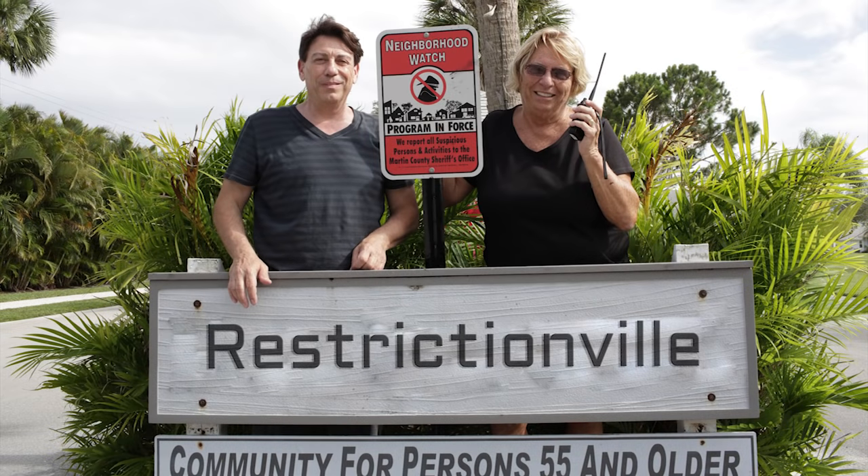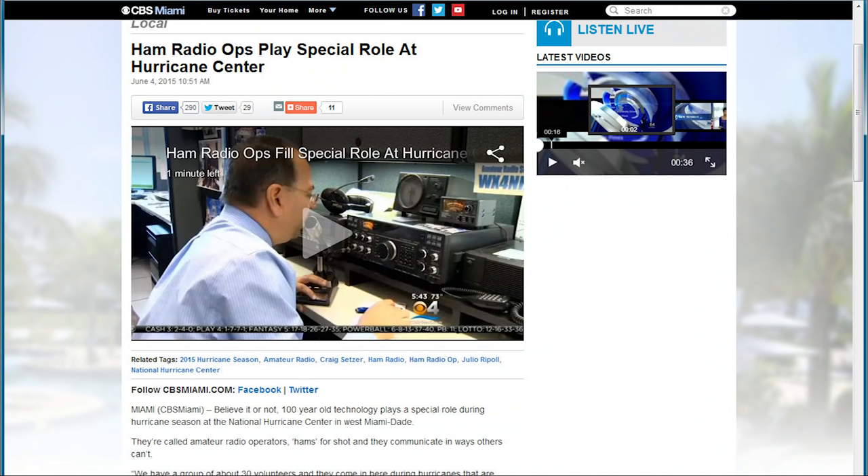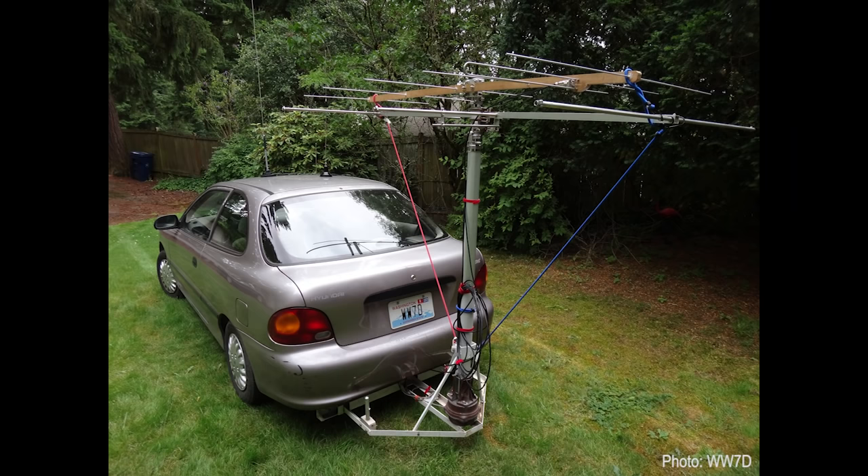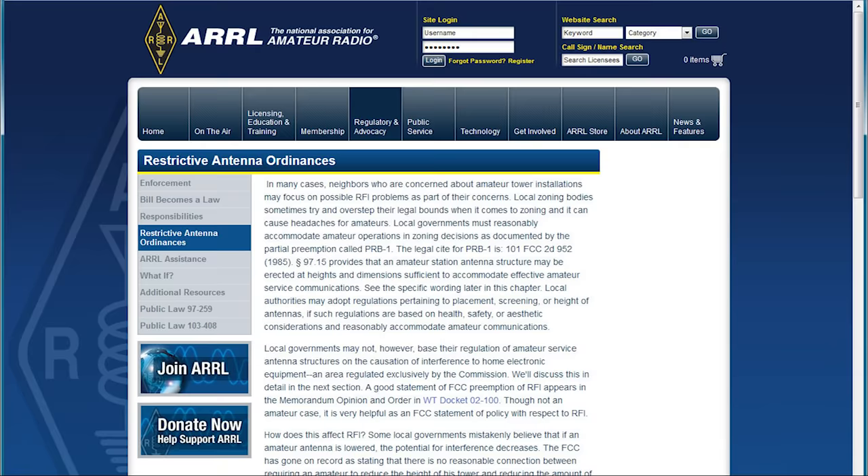John and Nancy have been friends for many years. When Nancy got her technician ticket and then quickly upgraded to general, John was very happy that she had joined the great ham radio community. As hams, we all want the best antennas possible, but many of us live in antenna-restricted communities — and that was the problem Nancy was now facing.